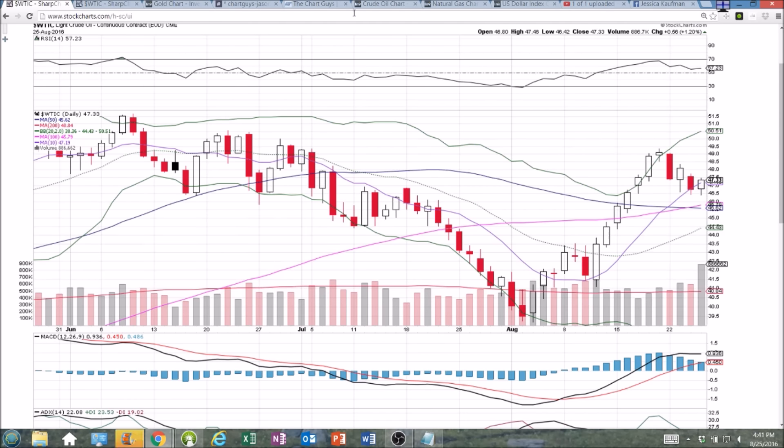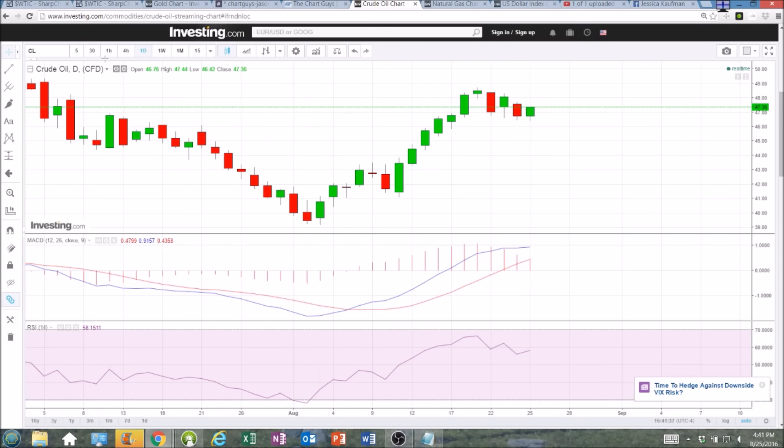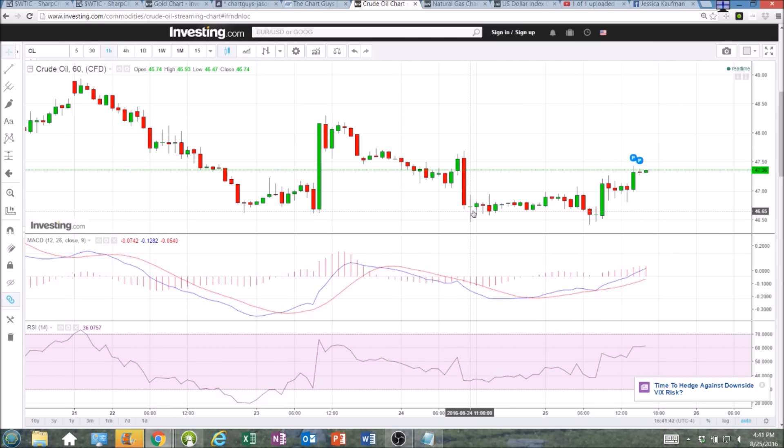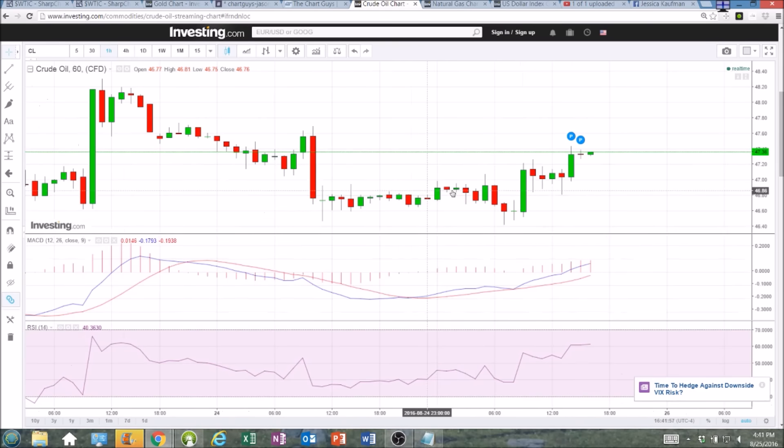Let's look now at some of the shorter term time frames. On the hourly, we saw a bit of that double bottom form. We saw a doji when we touched 46.47, a bullish hammer off of 46.42, and then another doji off of 46.48, and then big time follow through for the bulls. As soon as we turned $47 into support — you can see it was acting as resistance — it became support. We back-tested it four times; all four times the bulls bought the dip, closed above that level, and continuation to the upside.